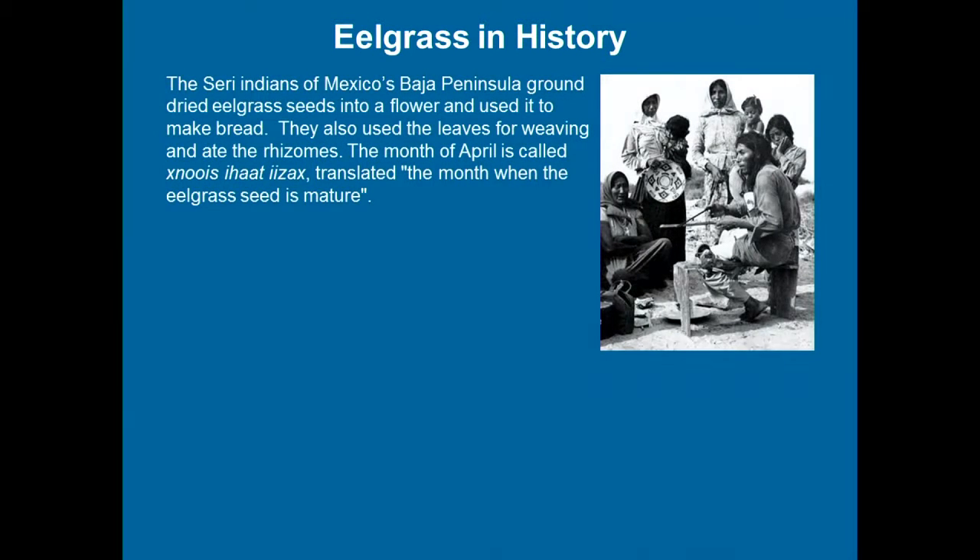Eelgrass and history — there are some pretty interesting stories. One of the most interesting relates to its occurrence in the Baja Peninsula region. There's a culture there whose whole way of life was based on eelgrass. They celebrated it, collected the seeds, dried them, made flour, and baked bread from eelgrass seeds. They would make their sandals from the leaves, and their word for April is 'the month when the eelgrass seeds mature.' They mature there in April; here it's June, July, and August.